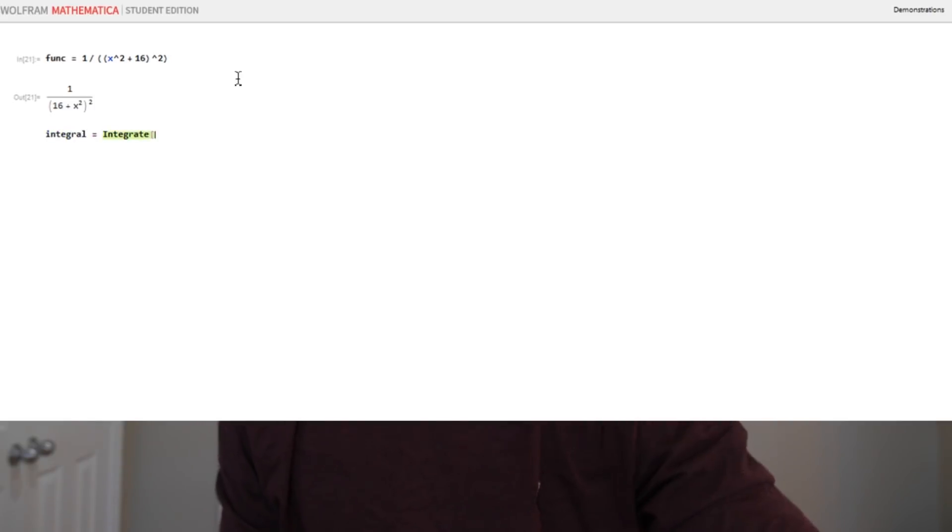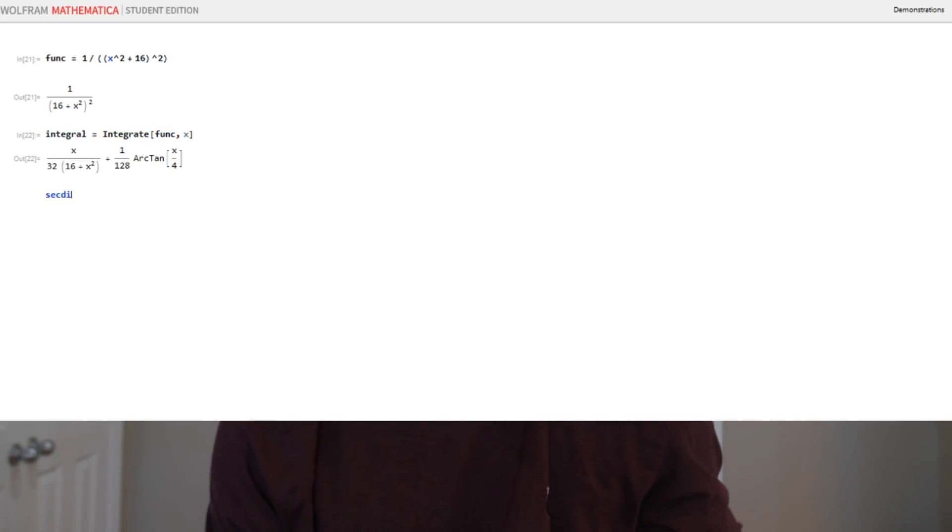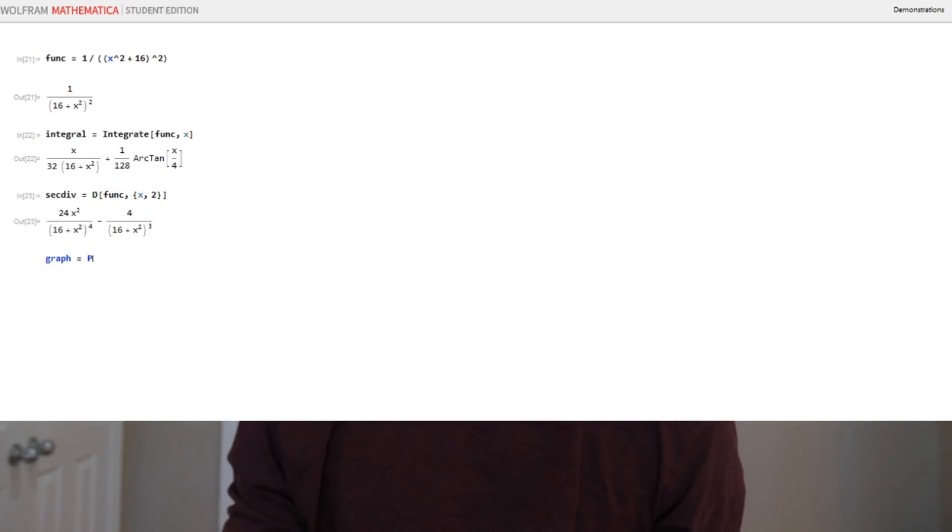Mathematica doesn't really have that problem. You can take definite or indefinite integrals, nth degree derivatives — it's super user-friendly, and if you ever want to learn how to do something like integrals or derivatives in it, it's usually just a Google away. For example, what you're going to see here is me defining a function, integrating it, taking derivatives, and plotting the results. It's a great way to solve problems that aren't supposed to be testing you on the math.